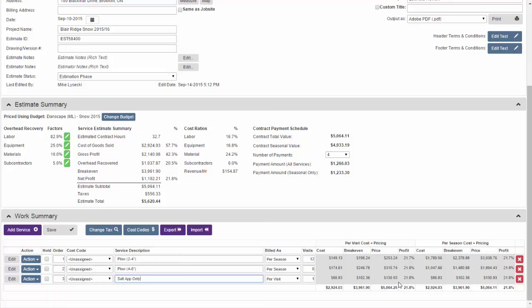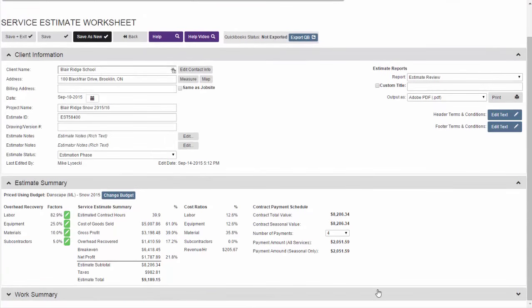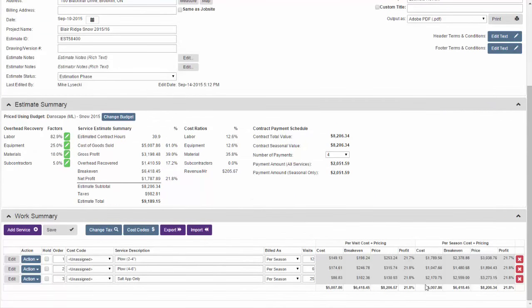For an all-inclusive seasonal contract, flip the salt service to per season and estimate how many times you'll salt — say 25 times. This produces a price for the season including 25 saltings, giving you a fully inclusive seasonal contract price.